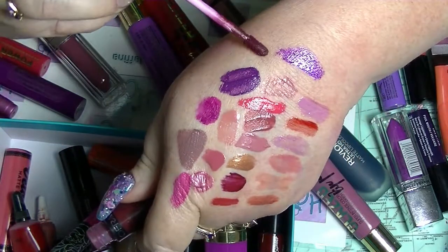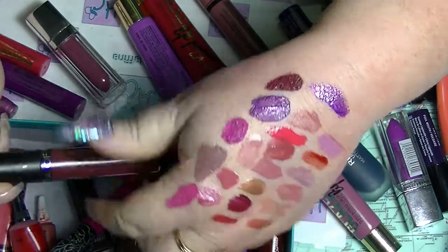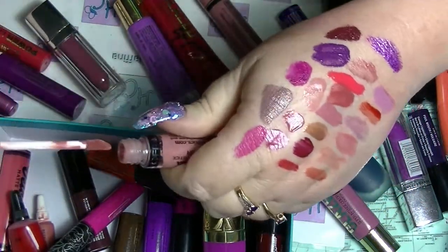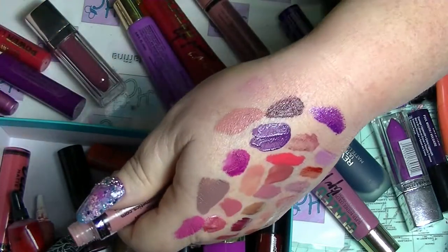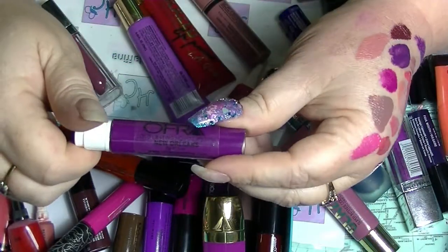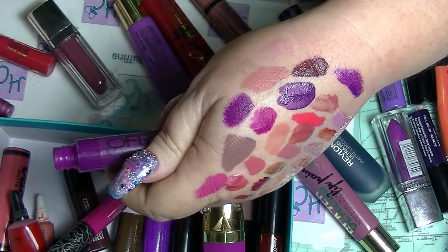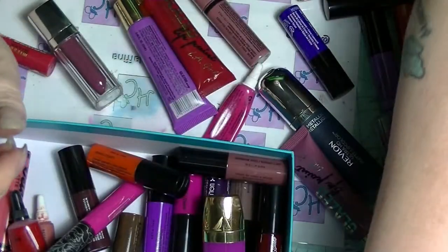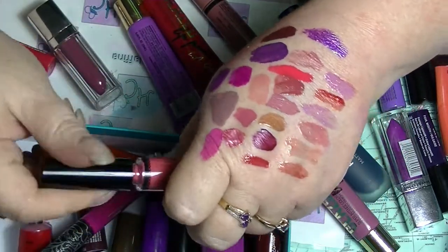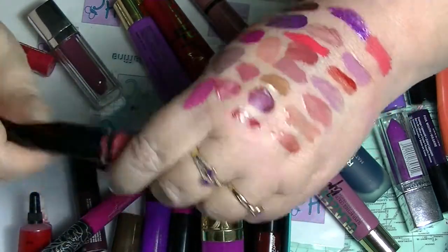I got all of my Ofra lipsticks and lip glosses through Lip Monthly. The one's not a really dark one. And then I have Laguna Beach, which is a nude. And I also have New Orleans, the Lip Break. So those are my Ofra ones. I have another Velour Lips - this is in Miami, which I love that color, such a great color.